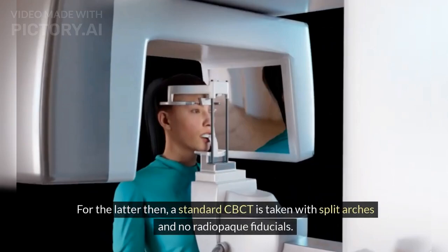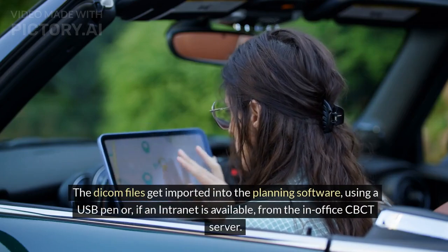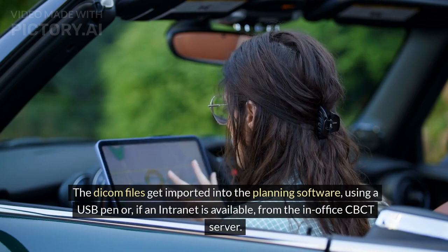For the latter, a standard CBCT is taken with split arches and no radiopaque fiducials. The DICOM files are then imported into the planning software using a USB pen or, if an intranet is available, from the in-office CBCT server.